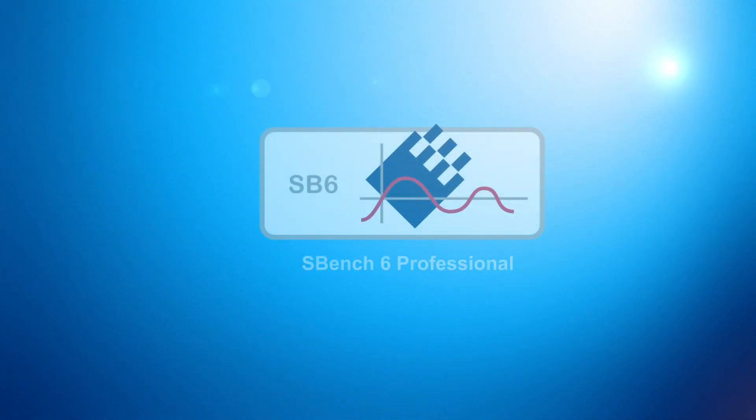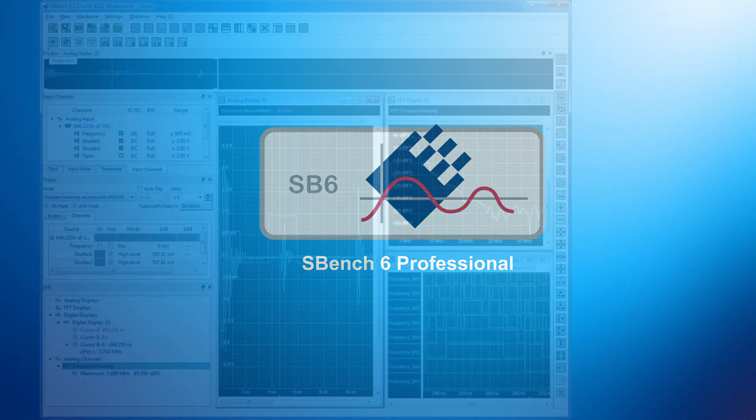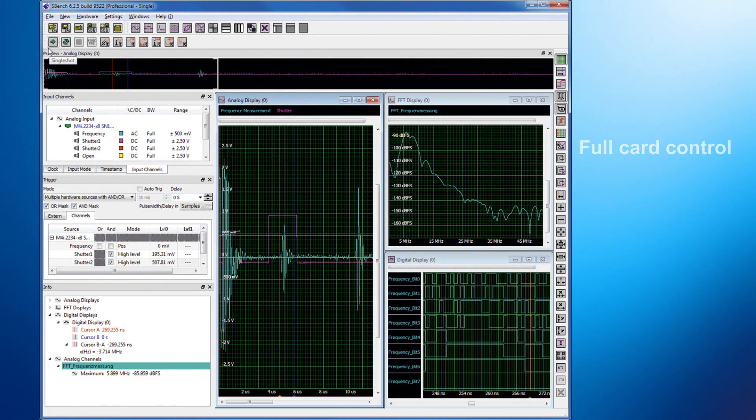Alternatively, if you don't want to write your own code, Spectrum's SBench 6 is available. This powerful measurement software provides full card control along with a host of capabilities for data display, analysis, storage and documentation.